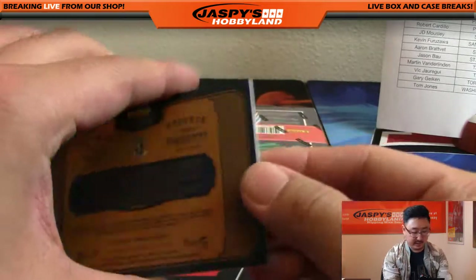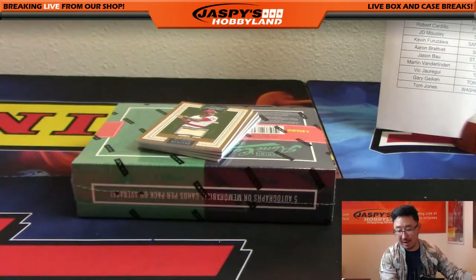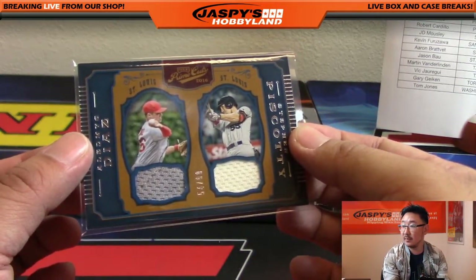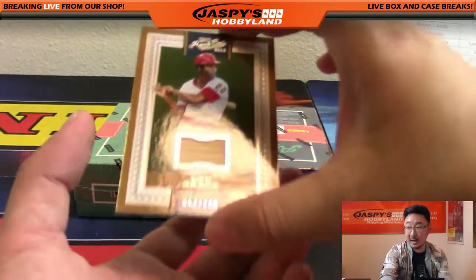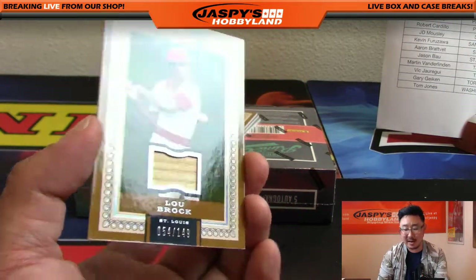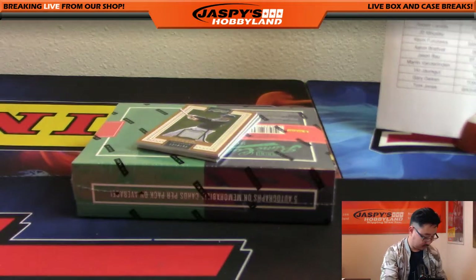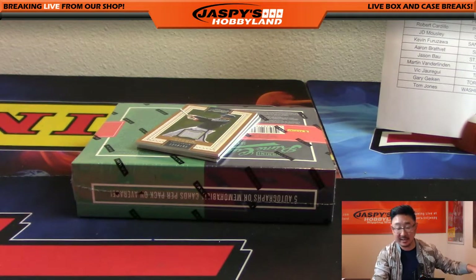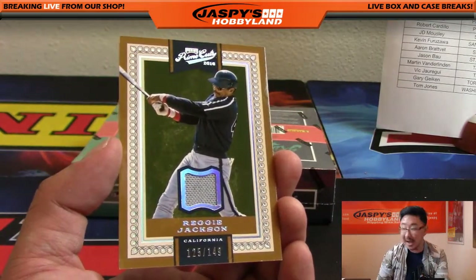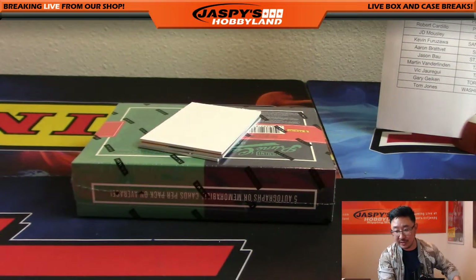54 out of 99, Aledmys Diaz and Stephen Piscotty for the Redbirds — that's another one for Jason. And for Jason, a nice piece of the bat — Sweet Lou Brock, 54 out of 149, game-used. Piece of the jersey for Reggie Jackson — Angels version of Reggie Jackson, 125 out of 149. Mr. October, of course. Angels, that goes out to Jeff Dorlach.